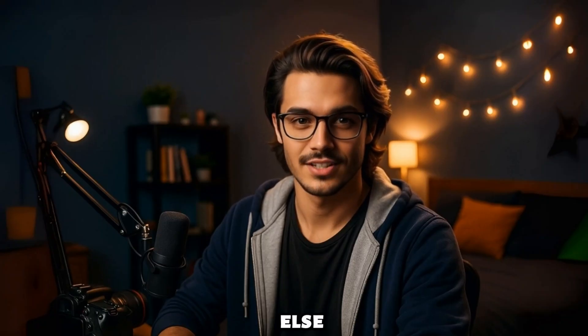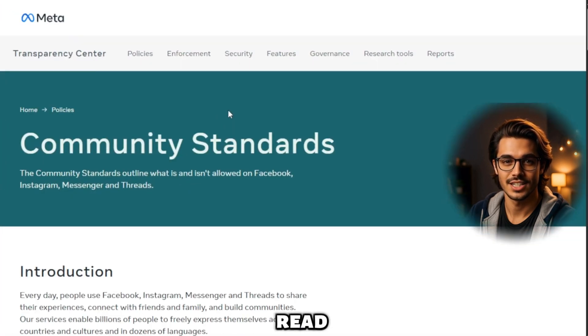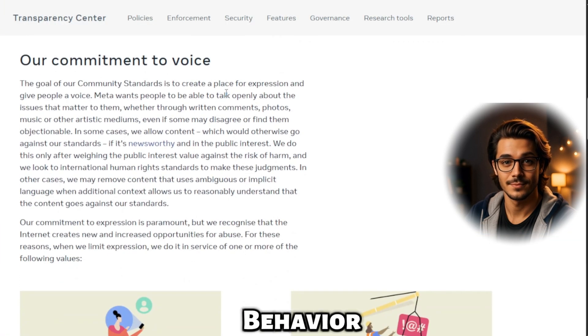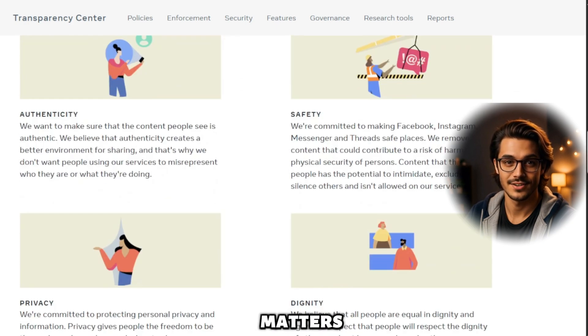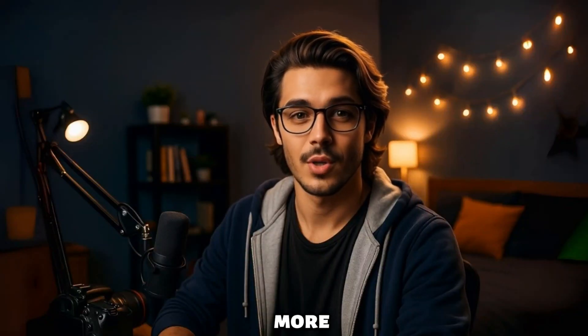Before doing anything else, visit facebook.com/community-standards. Read through the commerce policies, prohibited content, and user behavior rules. Why this matters: if you know what caused the ban, you can write a stronger, more accurate appeal.